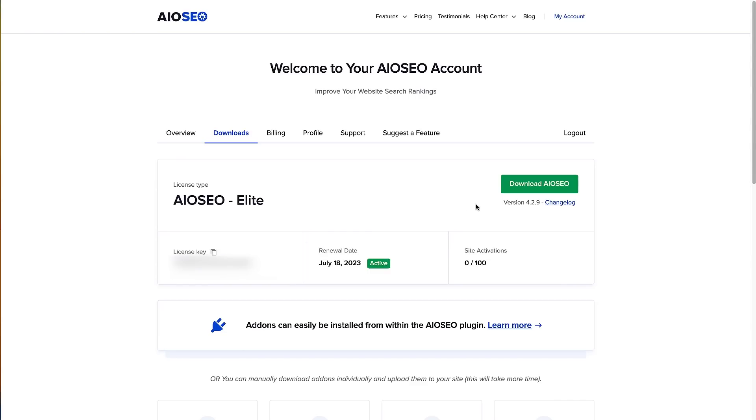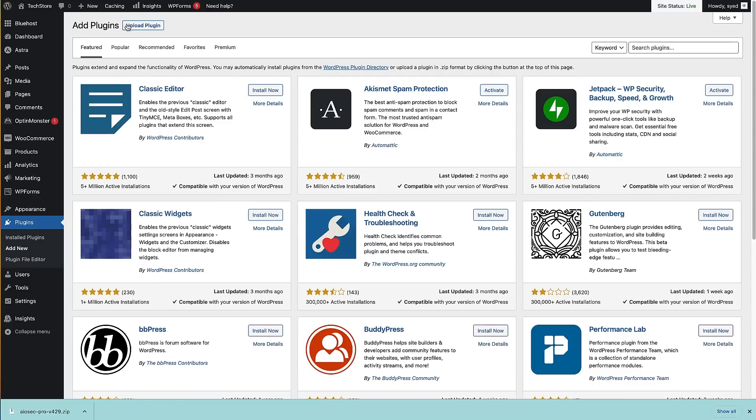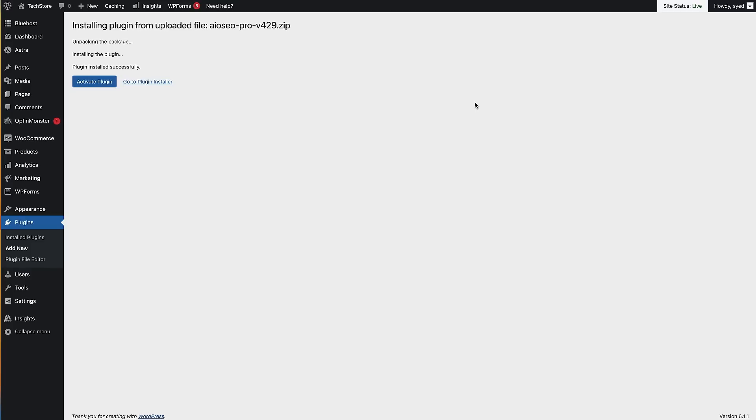I've copied that to my computer, and now I'm going to click the green button to download All-in-One SEO. Once you've downloaded it, log into your WordPress site. We're going to install All-in-One SEO by heading to Plugins on the left-hand side, hovering over that, and clicking Add New. Then head up to the Upload Plugins button, click on that, and either choose the file from your computer or drag and drop it. Hit the Install Now button, then click the blue Activate Plugin button to activate it.